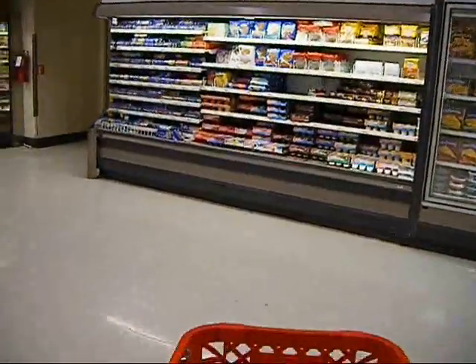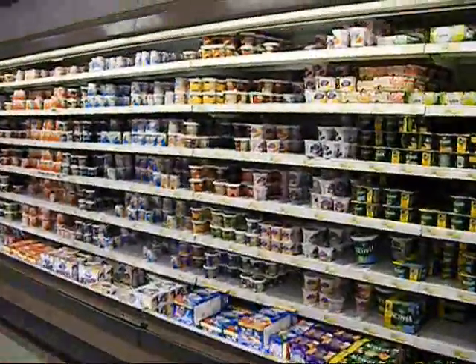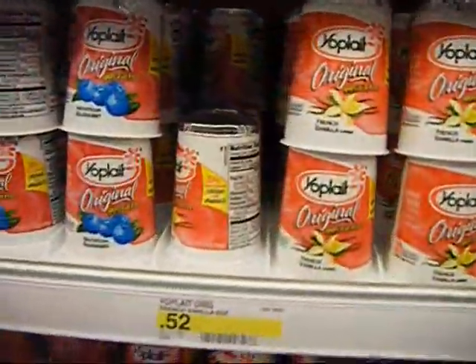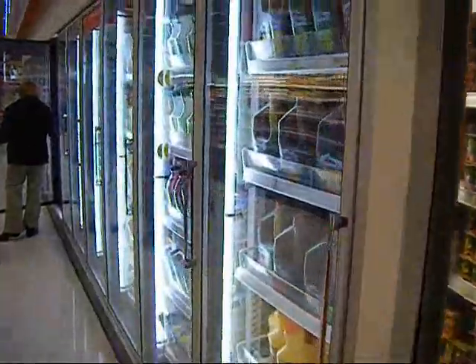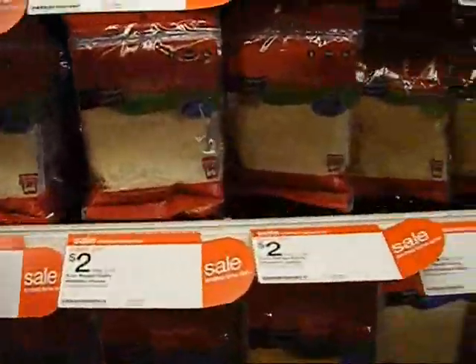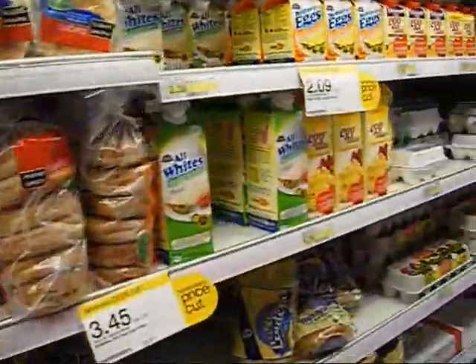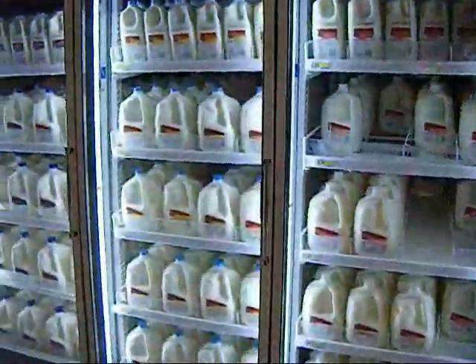Then we come to the dairy section, which contains all different kinds of yogurts, cottage cheese, milk, and eggs. These are yogurts in little 6 or 8 ounce cups for about $0.50 a cup — a zillion different flavors and about four or five different brands. Then they have milks, all different shredded cheeses in bags like mozzarella or cheddar, cream cheeses, bagels, and all different kinds of eggs — you can get them in different sizes, a dozen or a half dozen. Over here are gallons of milk: skim milk, 1%, 2%, and whole milk.